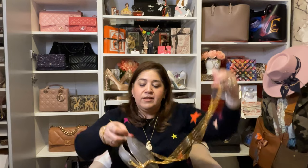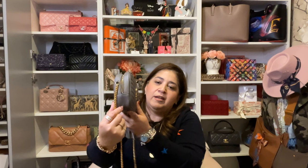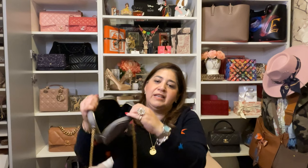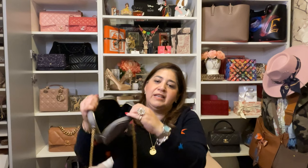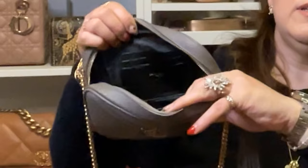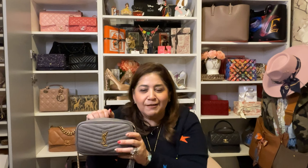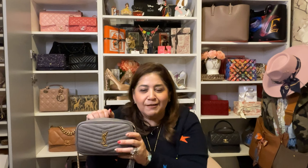The YSL Mini Lulu is in the color Fog — a really, really beautiful gray. You have zipper detail that goes down past halfway, so you can get a lot of things in and out. The dark interior has credit card slots. I can fit a thin pair of sunglasses, my phone, a very thin wallet, and my readers. I just love the gold detail — the fog color and gold accents make it pop so much more than silver hardware would. This is the YSL Mini Lulu in Fog.